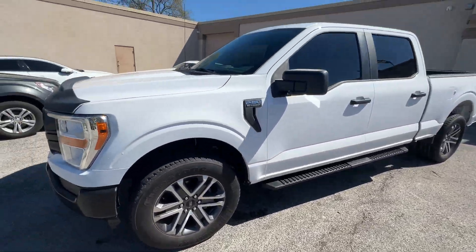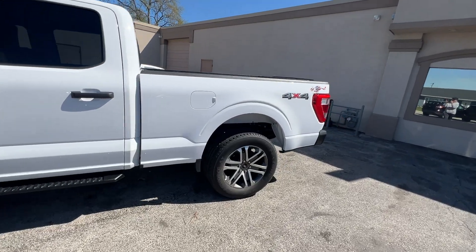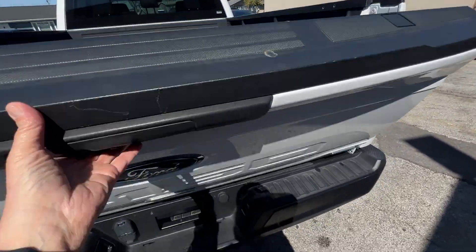It's a SuperCrew with front and rear tinted glass. Again, it only has 5,400 miles — it still has the remainder of the factory powertrain warranty, two more years and up to 60,000 miles.